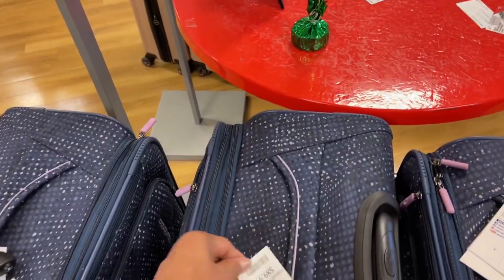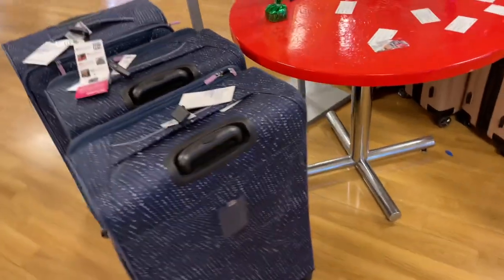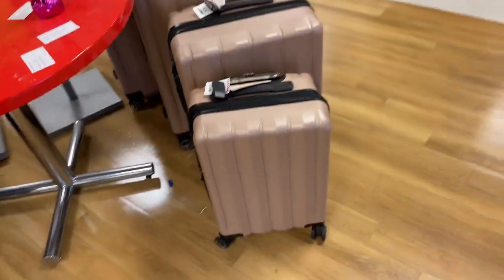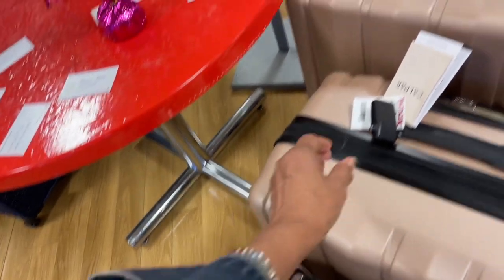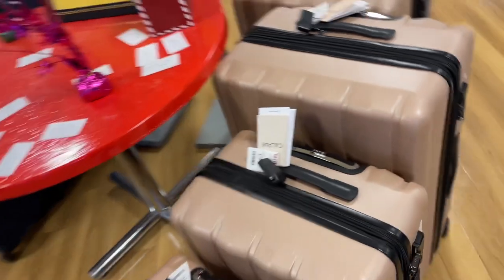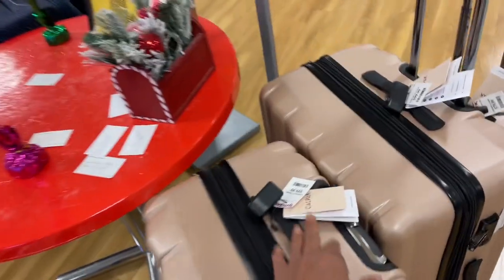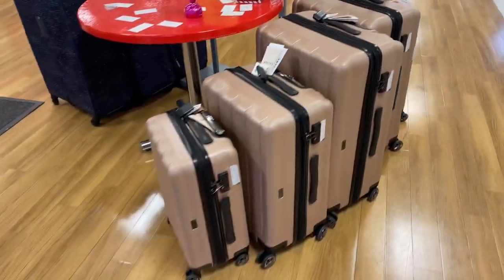These luggage pieces are $89 — I love the color, the polka dot. And these American Tourister ones are nice too, they're like a champagne color. The smallest one is $80, this one is also $80, and the large one is $100. They are hard case.